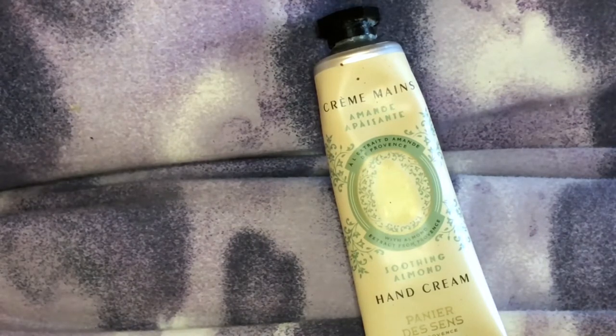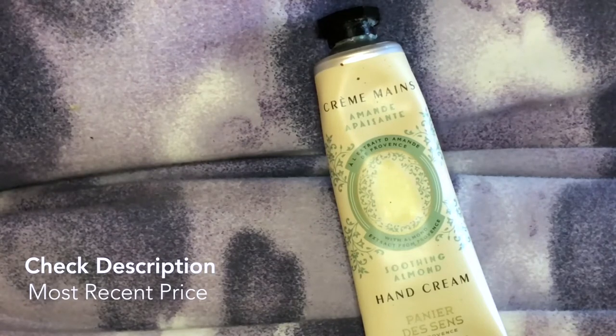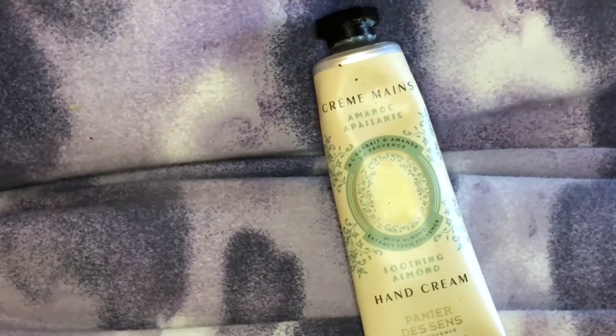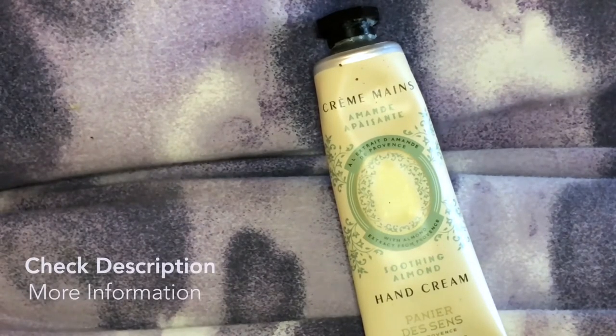Once again, this is the Piner descends hand cream in sweet almond, one ounce. They have five other scents, and you can get a larger size for about five dollars more. The one-ounce size is perfect for your purse; if you want something to sit by your bedside, order the bigger size. Don't take my word for it — try it yourself, and thanks so much for watching.